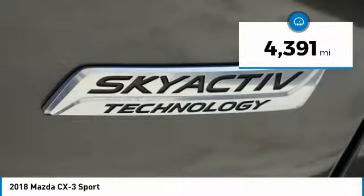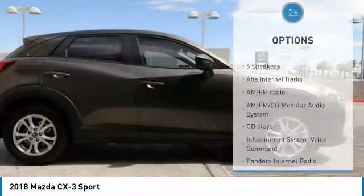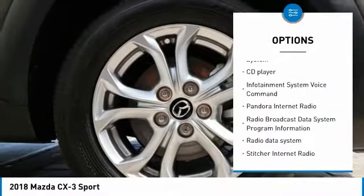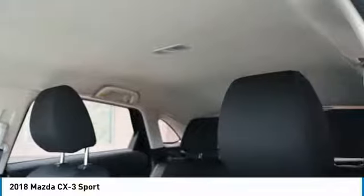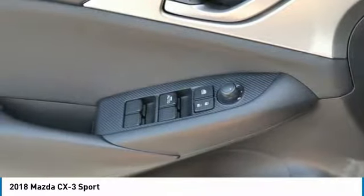This vehicle has less than 5,000 miles. Here are some of this vehicle's great options: traction control, dual airbags, air conditioning, power steering, one owner, alloy wheels, AM-FM stereo with CD player, four-wheel disc brakes, and power windows. Come see the car for yourself.